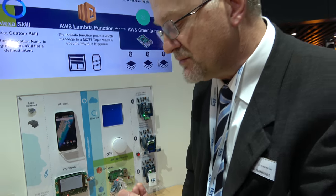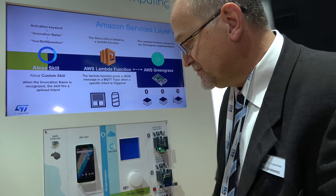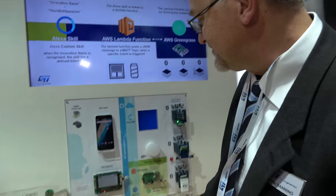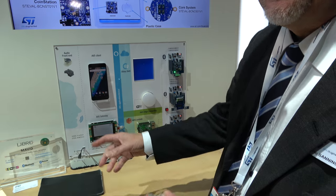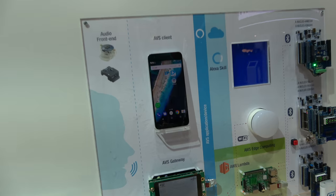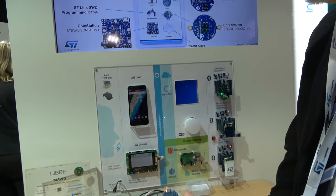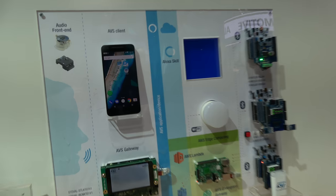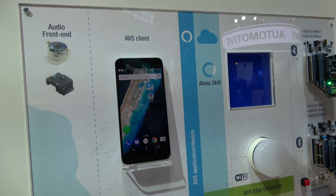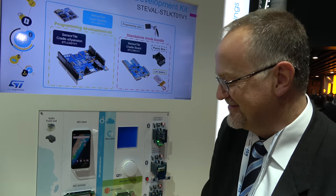Depending on software optimization, the battery can last several days. Alexa is successfully engaged again and responds to questions including one about cats. The demonstration shows Alexa knows current news events as well.